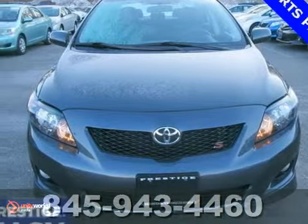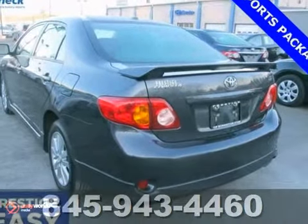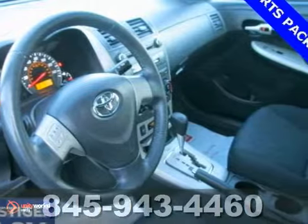You'll be hard-pressed to find a better car than this outstanding 2010 Toyota Corolla S. The quality of this wonderful Corolla is sure to make it a favorite among our more educated buyers.